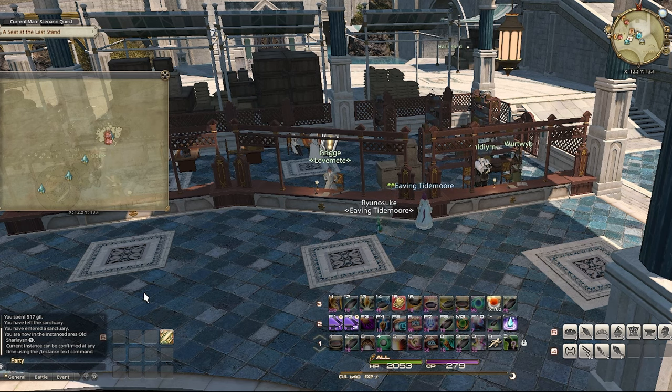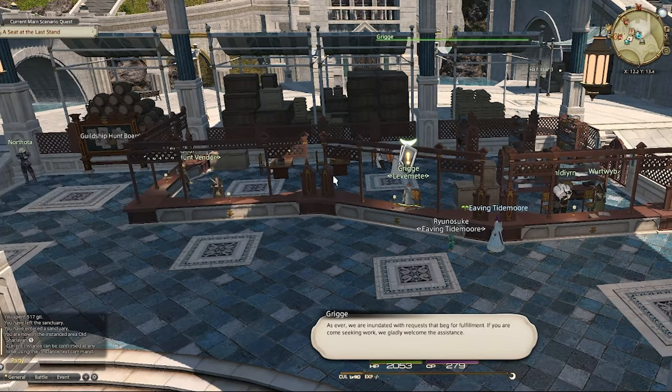I have now reached Innwalker so I can finally do one of my favorite gill farms of the week. I get to do the levy quest here in Old Charlene. I talk to Grig,